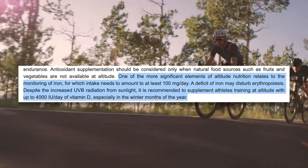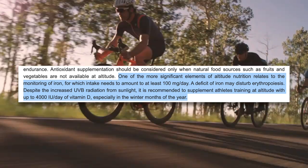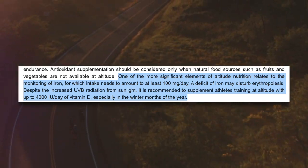Vitamin D is also important to consider, and supplementation may be required, especially in winter months. So the things to keep in mind with your nutrition at altitude are: drink enough fluids but don't overdo it; increase your food intake, mainly through eating more carbohydrates; consume a well-balanced diet with plenty of antioxidant-rich foods; don't rely on antioxidant supplements; and make sure you're getting enough iron and vitamin D.